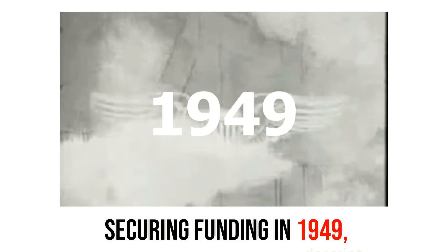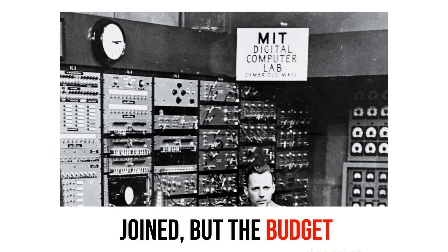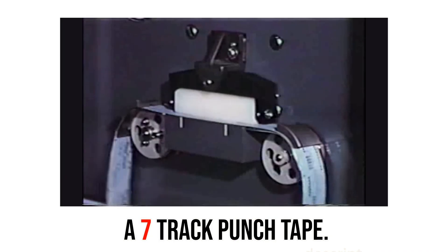Securing funding in 1949, a contract with the U.S. Air Force propelled the project forward. MIT's servo lab engineers joined, but the budget running dry led MIT to taking over and cutting Parson from the project. In 1952, they would finish the machine with a 7-track punch tape.